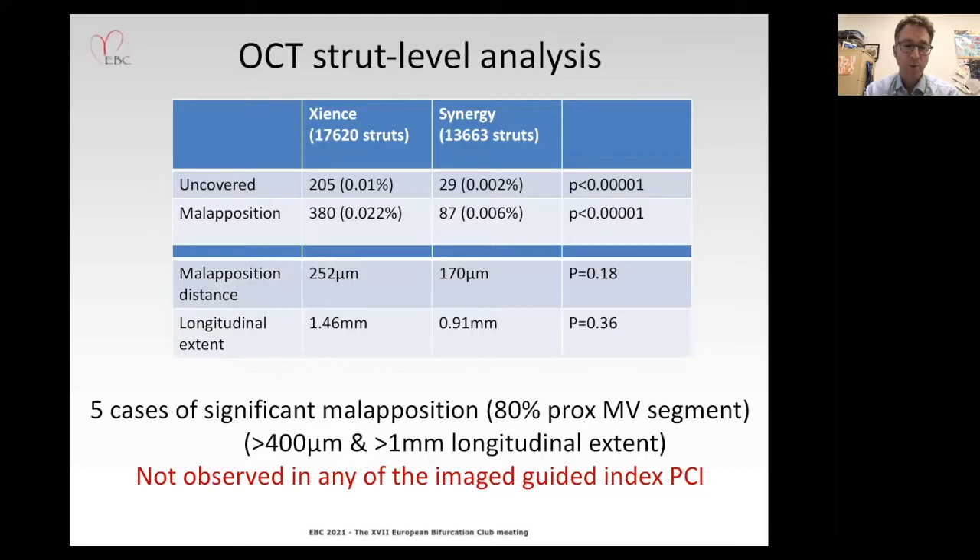In terms of significant malaposition — defined as malaposition distance greater than 400 microns or longitudinal extent greater than one millimeter — this was observed in only five cases, the majority in the proximal main vessel segment. Importantly, significant malaposition was not observed in any of the cases that had image guidance at the index procedure.